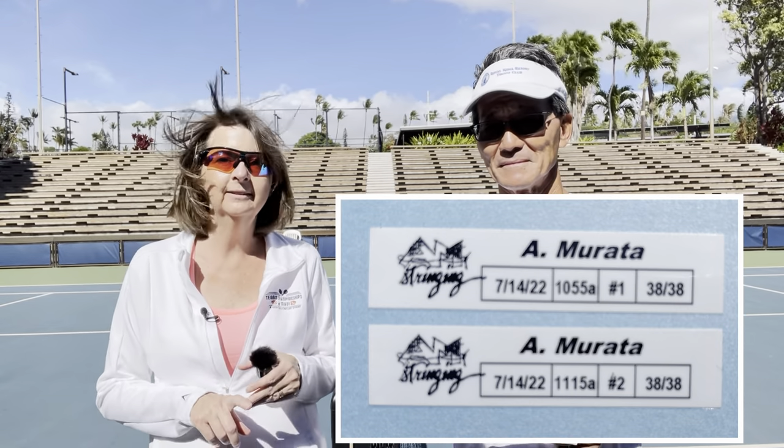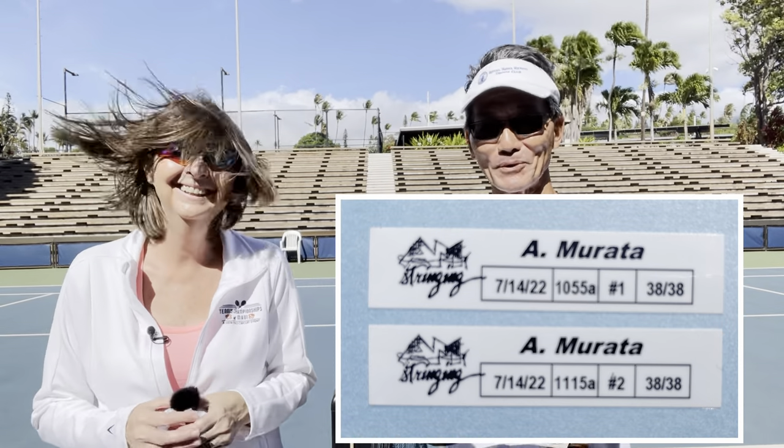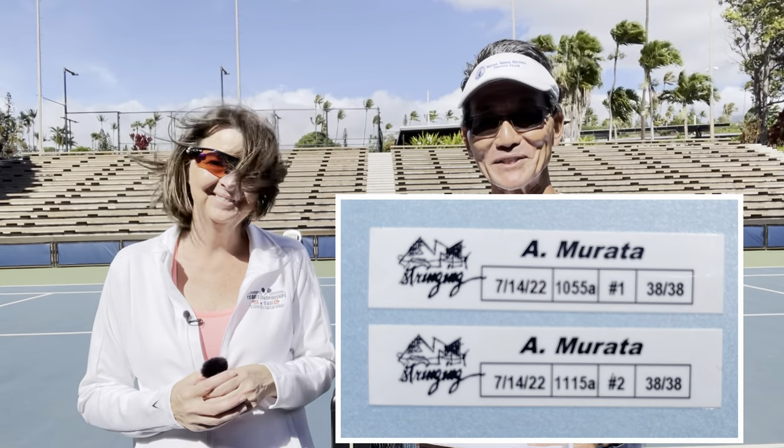Heather enters the info into the computer for the label maker, which prints the player's name, the date the racket was strung, and the estimated completion time — roughly 20 minutes per racket. My job is to keep up with that time or beat it, which is actually motivating. It becomes a little game between us with some banter — 'what time did you put on that label? We gotta speed this up!' She then lines up two or three rackets in the order I want them strung.